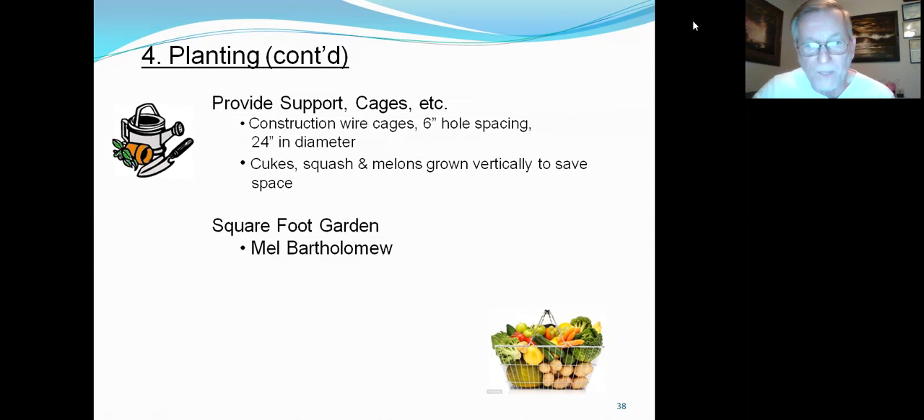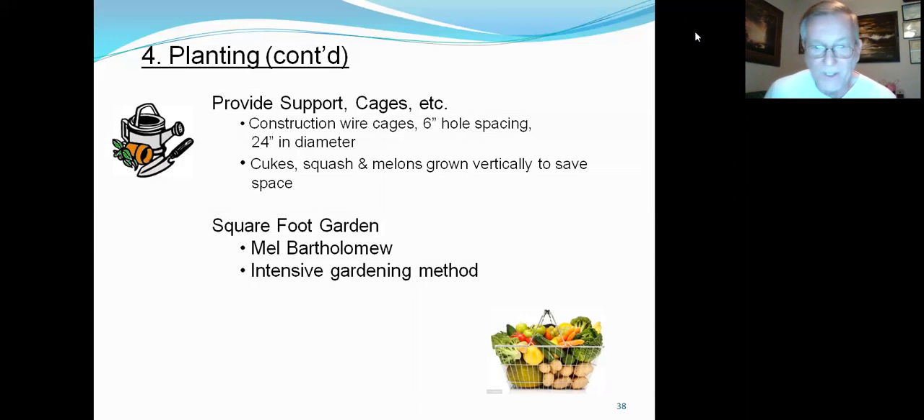Square foot gardening — Mel Bartholomew wrote a book on this intensive gardening method. They take a square foot of gardening space and grow multiple types of vegetables in that square foot. You could plant a small tomato, carrots, and lettuce in the same square foot. You're maximizing each square foot of your garden.